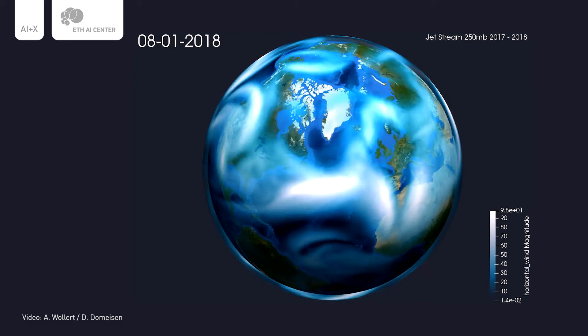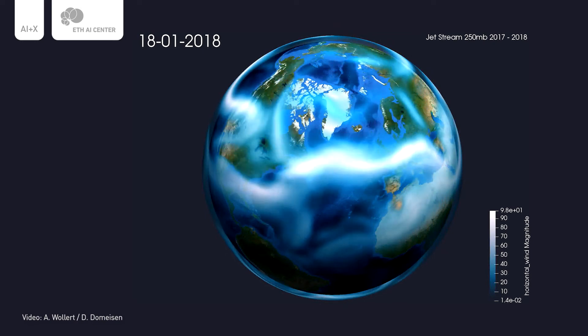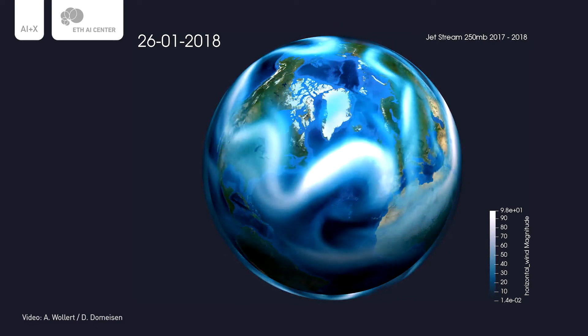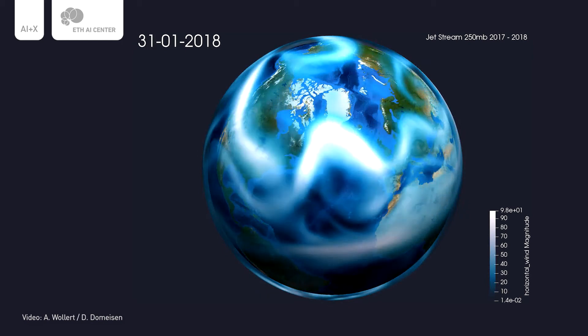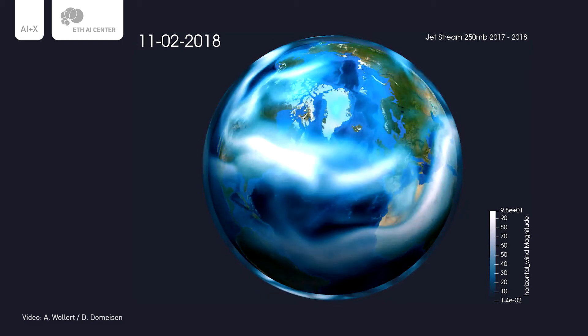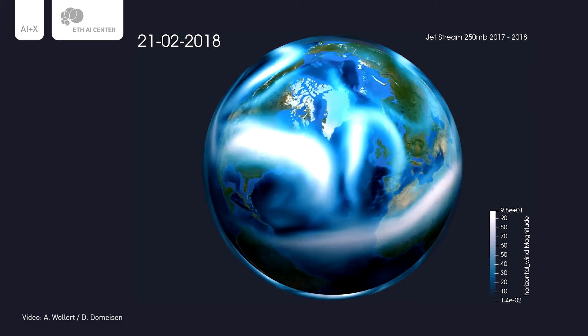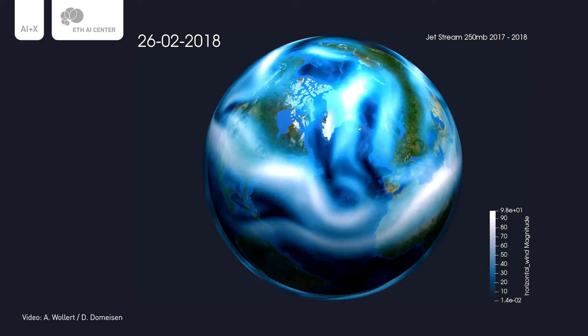We also want to better understand what happens in the atmosphere. For this we can use more interpretable AI methods that help us identify which regions might be important for predicting another region, because they are connected on longer timescales. We are working on developing the dynamical models themselves while also advancing the machine learning models at the same time — a kind of co-development of the two approaches.